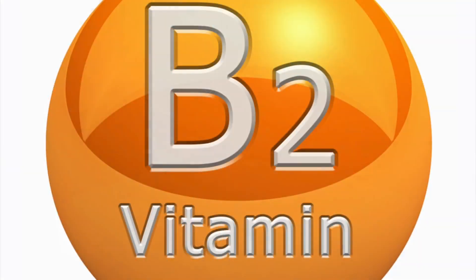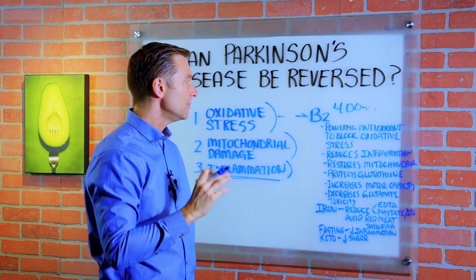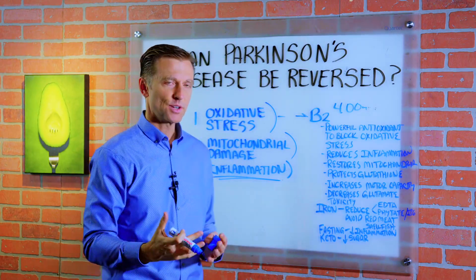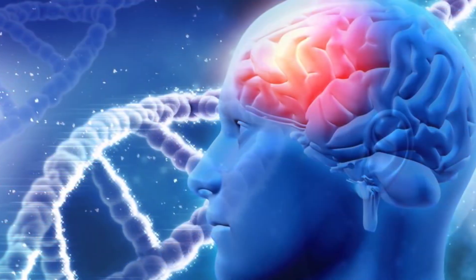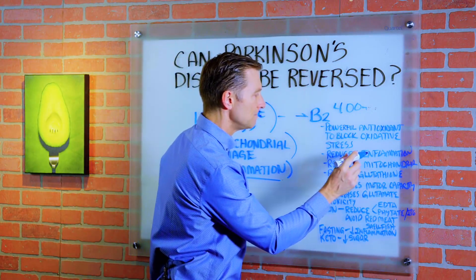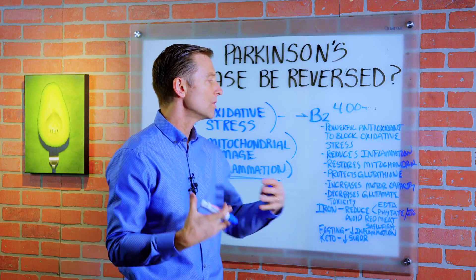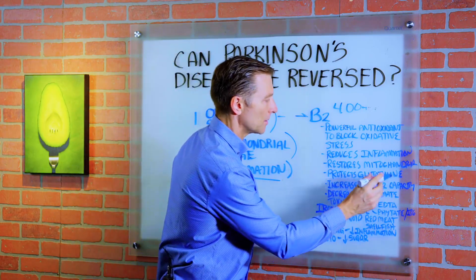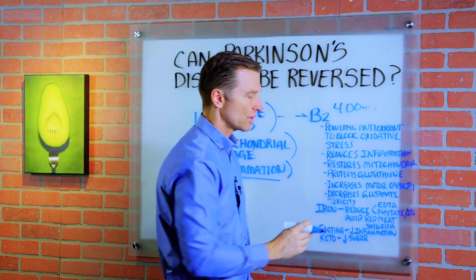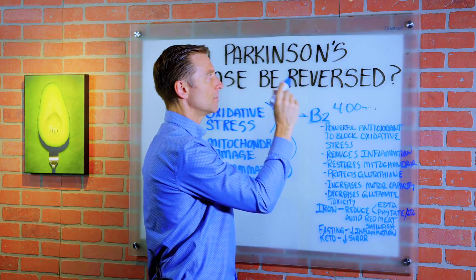The first remedy I'm going to recommend is simple vitamin B2, 400 milligrams per day. Because vitamin B2 is a very powerful antioxidant and it actually can block oxidative stress. There's actually a lot of research done on B2 in Parkinson's and I'll put some links down below — I was quite amazed at how much research there was. B2 can also reduce inflammation, restore mitochondrial damage, and it has the potential to protect glutathione, which is our body's own antioxidant. It can increase motor capacity and also decrease glutamate toxicity. B2 is a necessity if someone has Parkinson's.